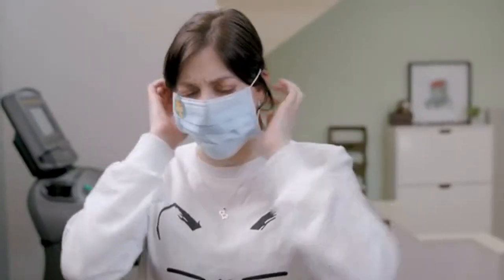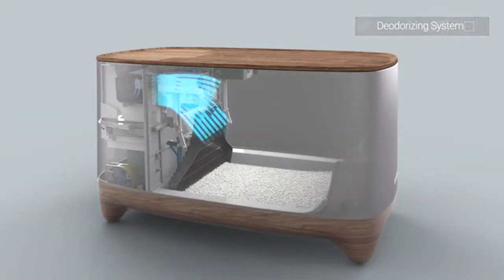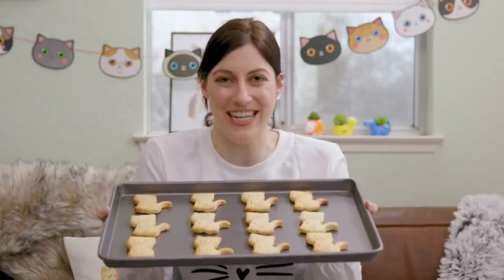Ever walk by a litter box that smelled like ammonia and your mother's sister's disapproval? The iCuddle is great for multiple cats and comes with a deodorizing system that filters out the smell of your cat's butt truffles and eliminates odors, keeping your home smelling fresher than cookies coming out of the oven. Delightful!